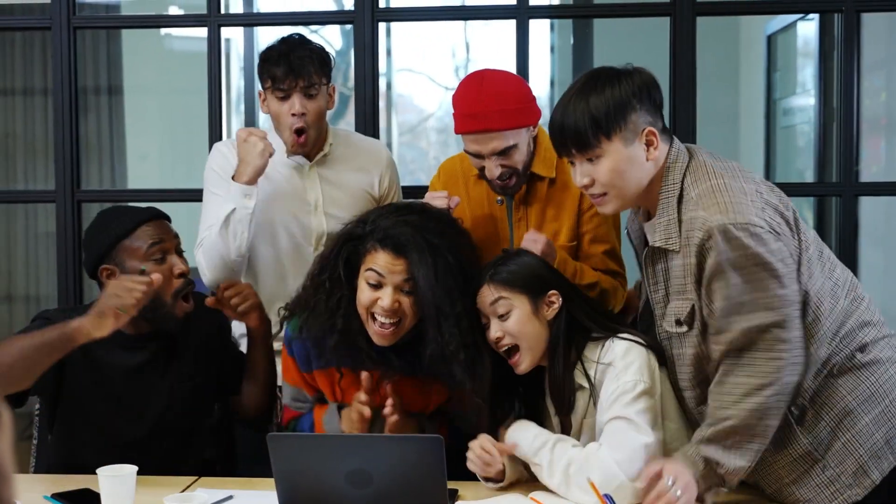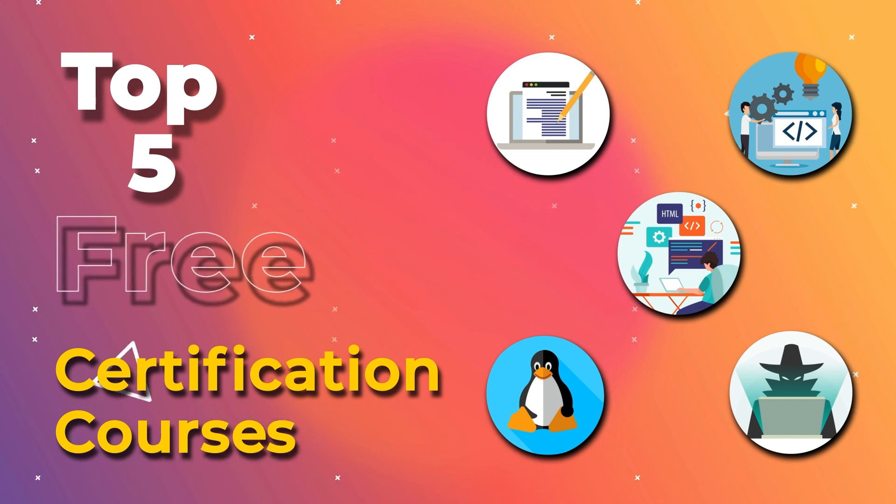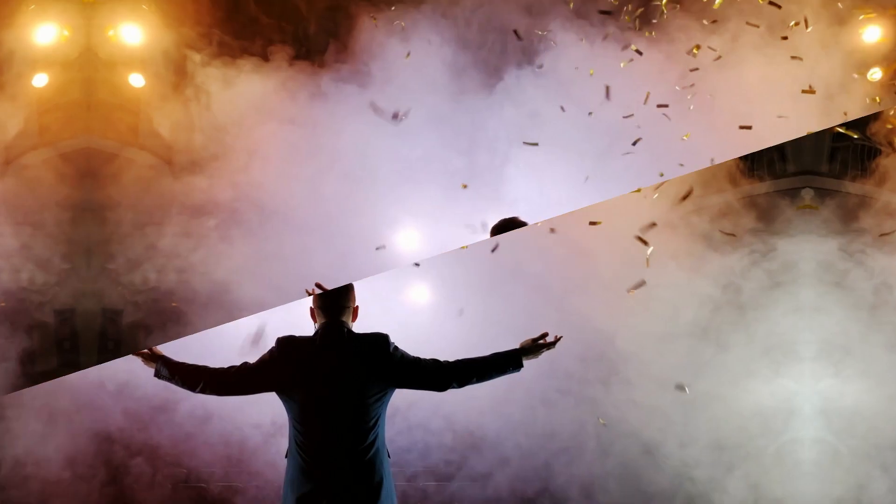Happy New Year, guys! We're all so excited about what the New Year has in store for all of us. So, to all the developers out there, here are 5 free certification courses that would be no less than the best upskilling opportunity for 2023.